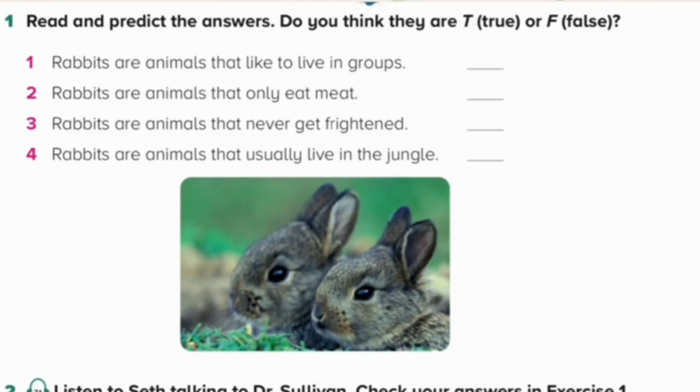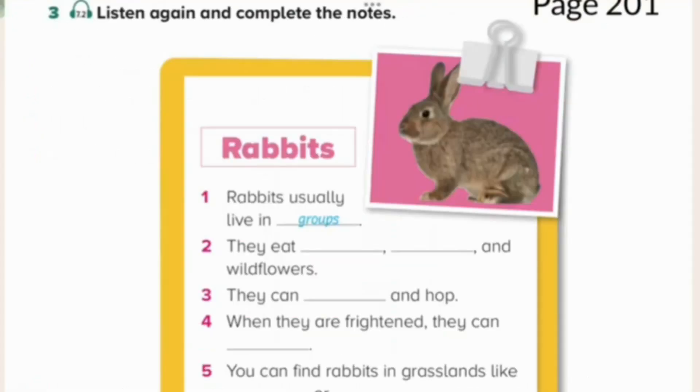Unit 7. Listening and Speaking. Page 201. Exercise 3. Listen again and complete the notes.